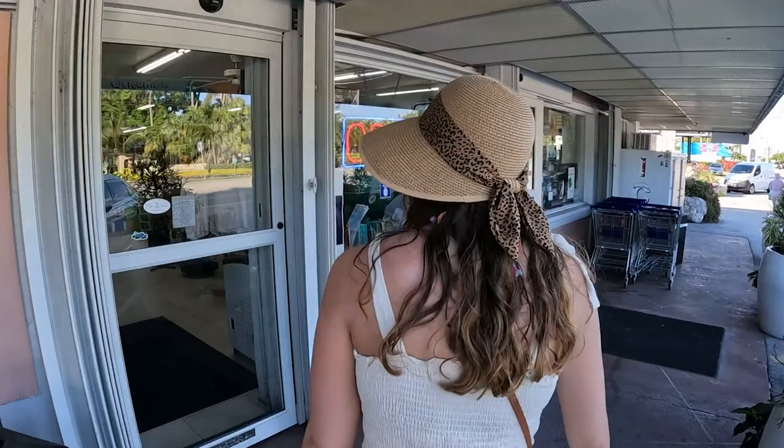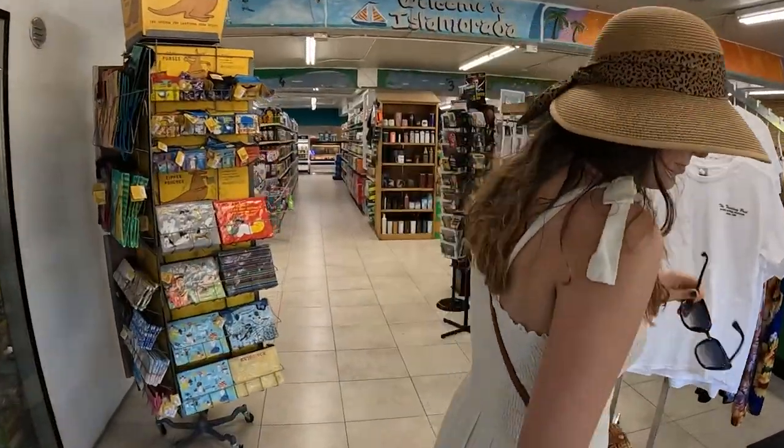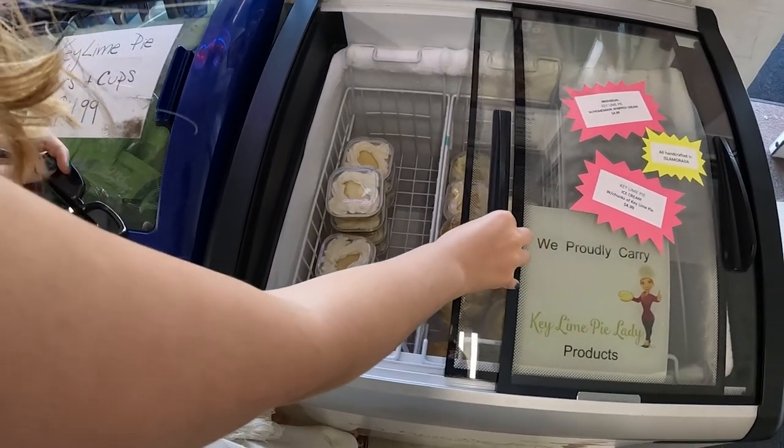Since we're in the Keys we obviously had to try key lime pie. Caitlyn had never had key lime pie before, so we definitely needed to rectify that situation. We looked online and there were a couple of bakeries, but there was one place called the Key Lime Lady, which was really interesting — it was inside a convenience store in a cooler, like where you'd find ice cream. It's homemade; the lady must just bring it every day and sells it right through the grocery store.